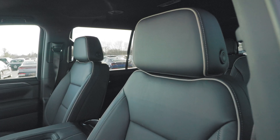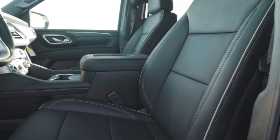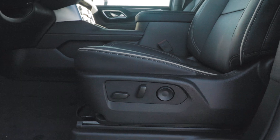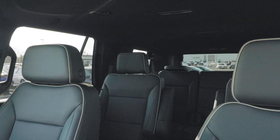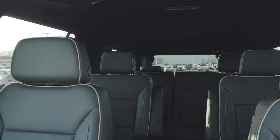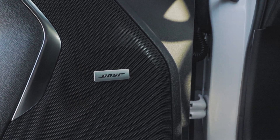The seats are very nice, comfortable, and perforated leather — they're heated, cooled, and power-adjustable with four-way power lumbar. You also get memory settings for two people in the driver's seat, though no memory for the passenger seat. Since this is nearly the fully loaded version of the Yukon lineup, you also get LED lights throughout the entire interior, as well as a premium Bose sound system.